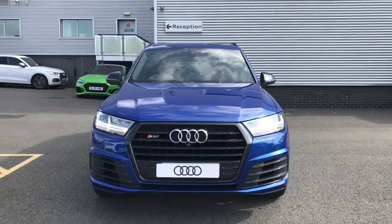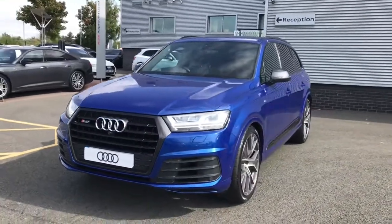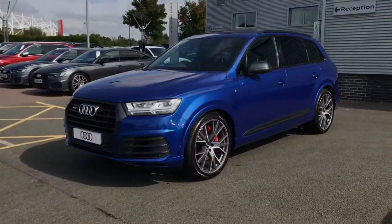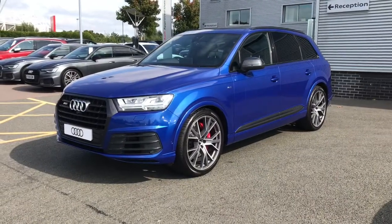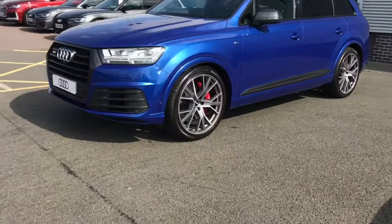Hello and welcome to Stoke Audi. Here we have an approved used Audi SQ7. This vehicle features the 4 litre TDI 435 PS engine and the Tiptronic gearbox. This is a Quattro Audi model, finished in CPANG blue.